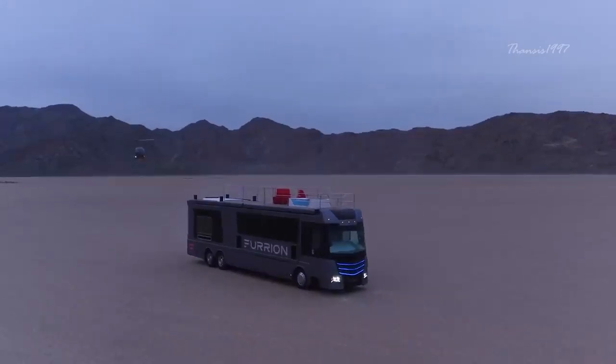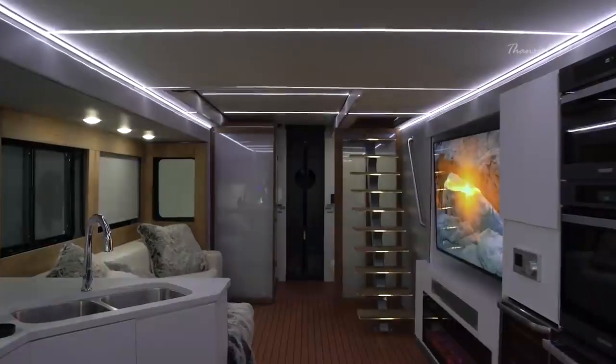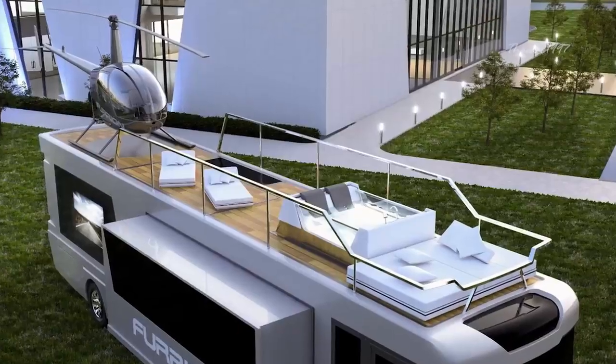But that's not all. You also have 4K TVs, Bluetooth speakers, modern kitchen appliances and a hot tub among other things.